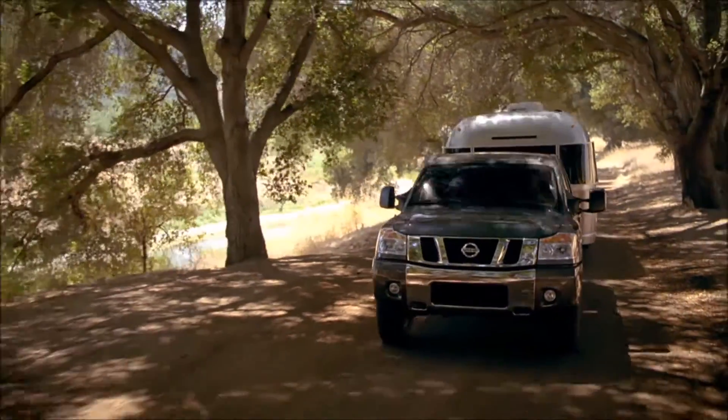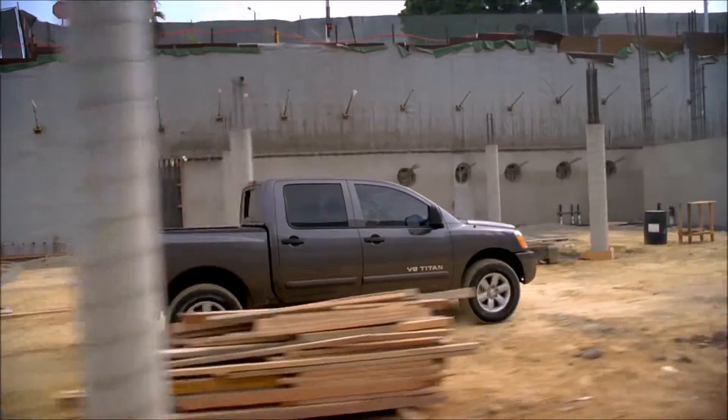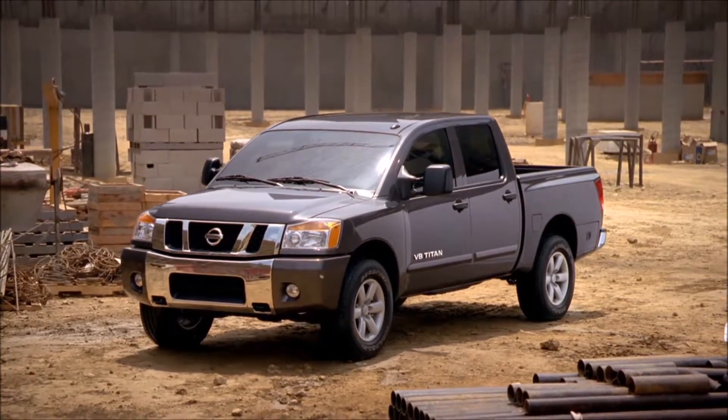this bad boy is ready for your next project. Reliable, dependable, and ready for on or off-road performance, the Nissan Titan will bring its V8 engine to work for you every single day.